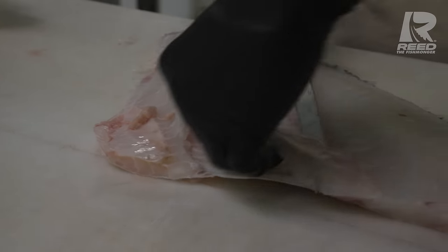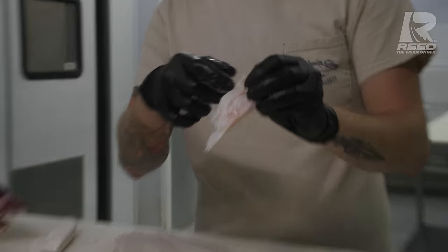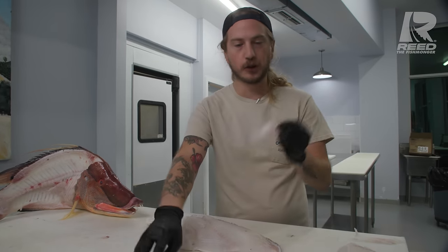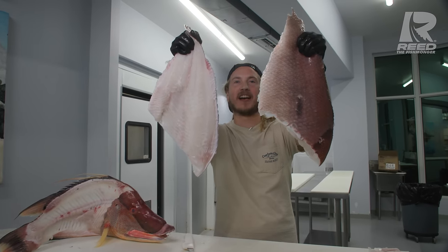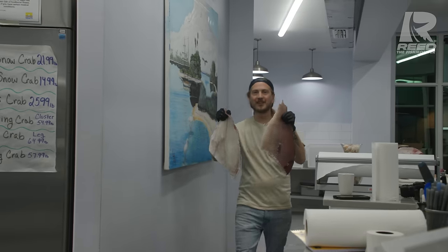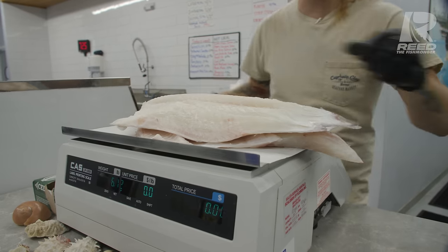A couple of rib bones left in there. Slide your knife right underneath — easy to pull out. Some membrane right here, we're going to shave that off gently. On smaller hogfish, you can leave that membrane on; it is edible. When they get larger like this, it is going to be a little bit thicker, a little chewier, so I shave it off. We've got our massive hogfish fillets.